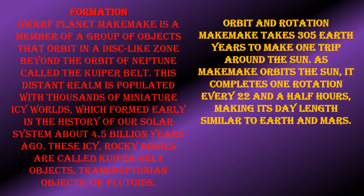Orbit and Rotation: Makemake takes 305 Earth years to make one trip around the sun. As Makemake orbits the sun, it completes one rotation every 22 and a half hours, making its day length similar to Earth and Mars.